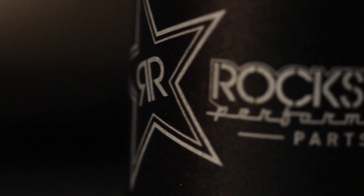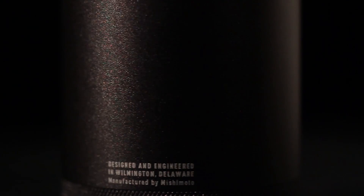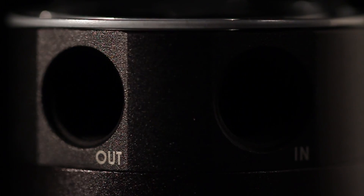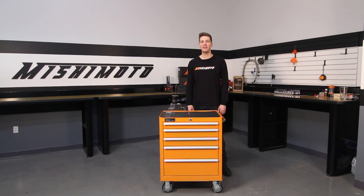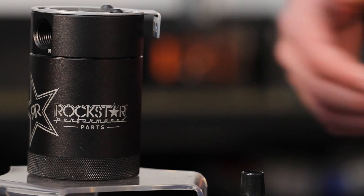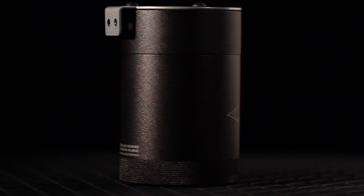Having a catch can is a good idea, but having a great catch can is even better. The engineers at Mishimoto designed our Rockstar baffled oil catch can with CNC machined 6061 aluminum for extreme durability. This Rockstar collaboration features awesome laser etched logos to really add some pop in your engine bay.